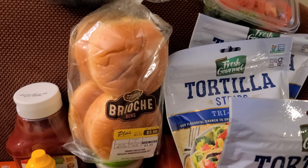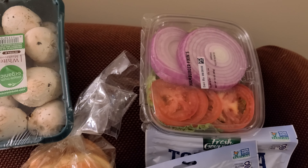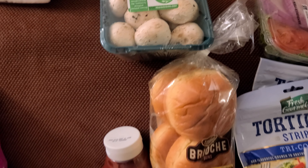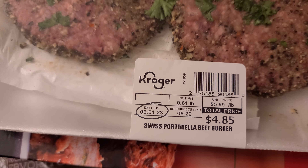I also got the brioche buns, a four-pack. I got the organic mushrooms — that's all they had. Then I got the already cut-up tomatoes, onions, and lettuce to go along with my burgers, which are over here. The burgers are Swiss portobello beef burgers.